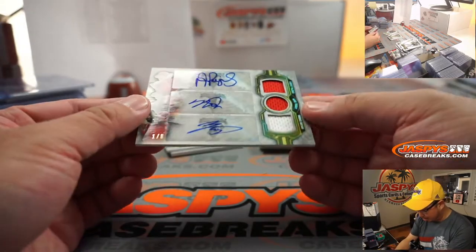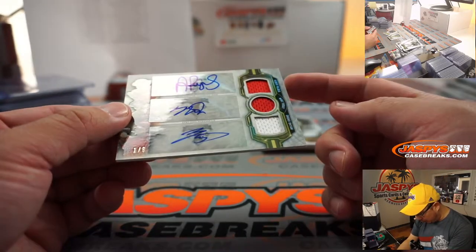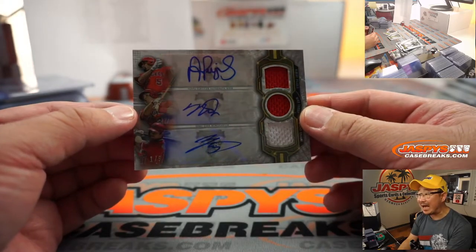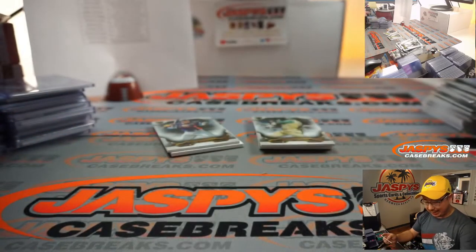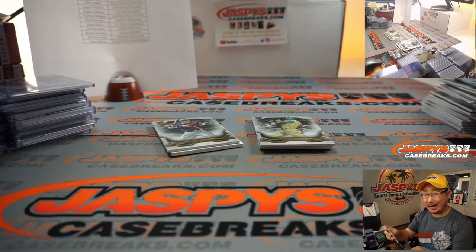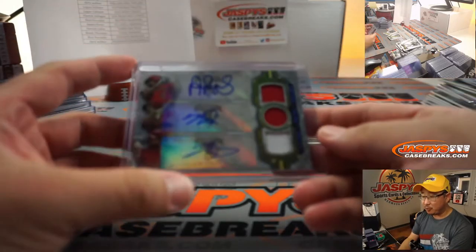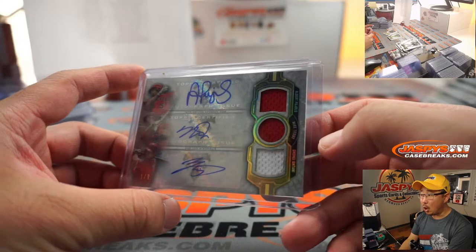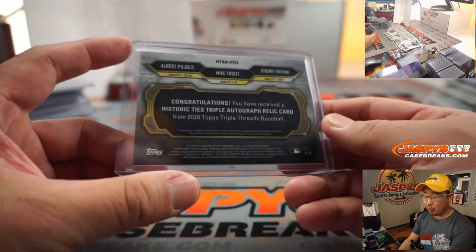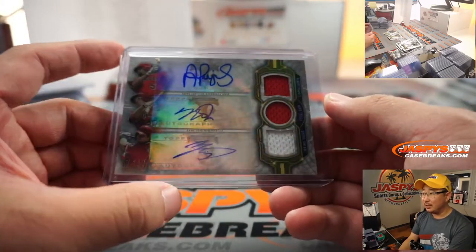Your hits: Triple Relic, Triple Auto for the Angels — Albert Pujols, Mike Trout, Shohei Ohtani! One out of nine! What a case! Yeah, I don't think we're going to get any more of these Triple Threads, folks — I'm not sure if we can get any better than the last few cases we've had. All Angels going to Rich and the Los Angeles, California, Anaheim Angels of Orange County.